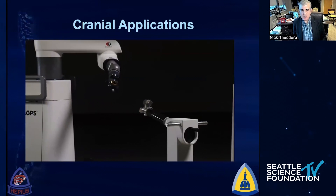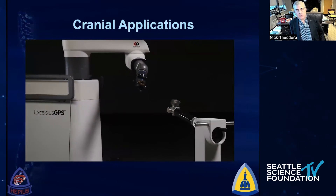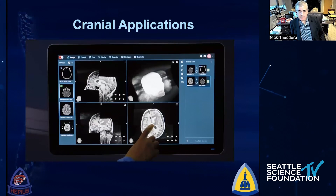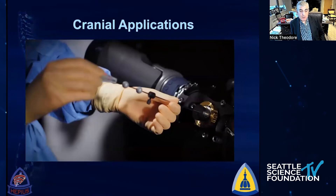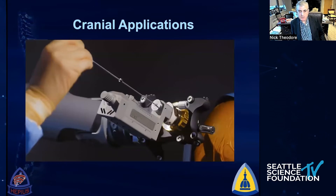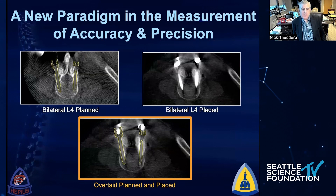There are now cranial applications with robotics as well — placing deep brain stimulation electrodes, stereotactic electrodes for epilepsy, brain biopsy, and similar procedures — all now being done with the same type of robotic platform.